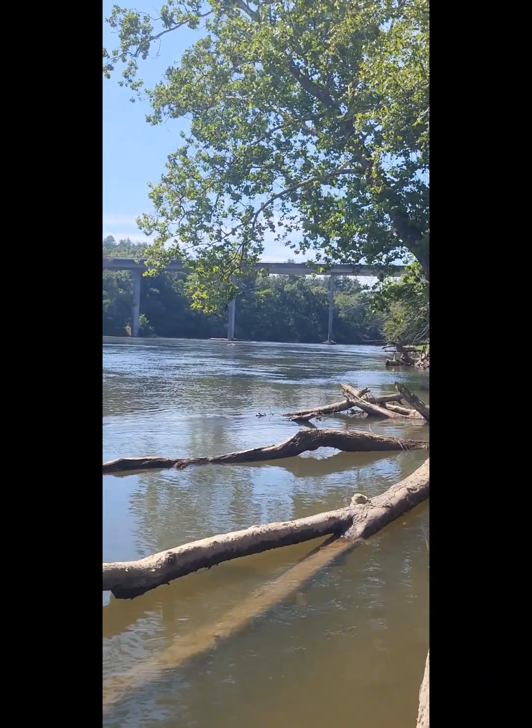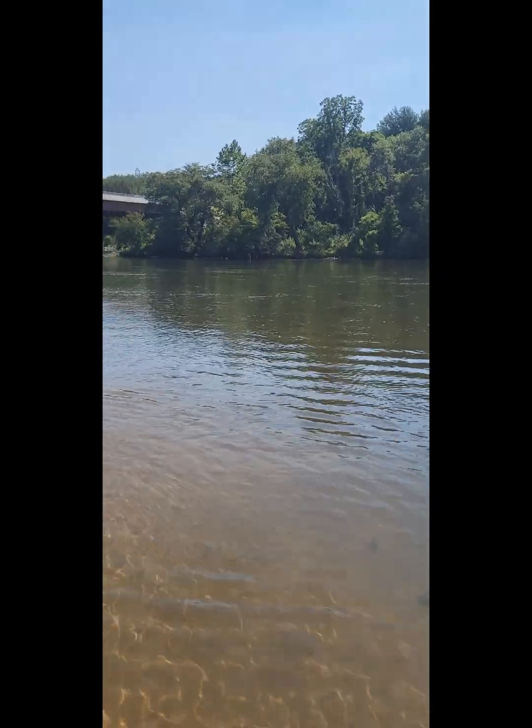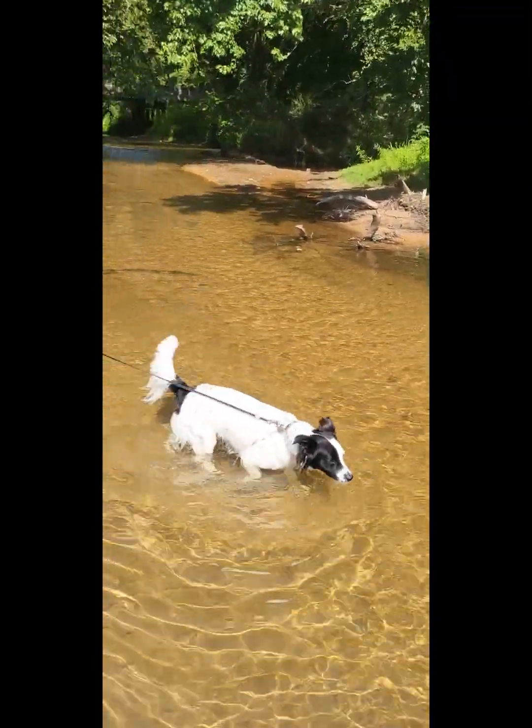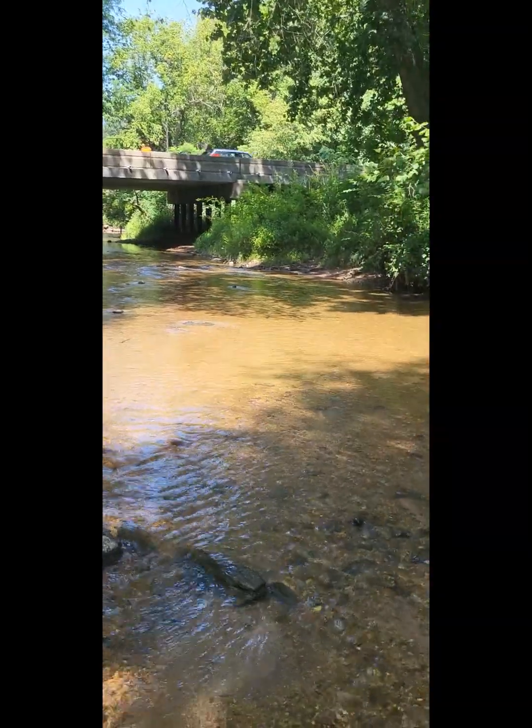So that's the Blue Ridge Parkway. We came down to this river — it's nice and cool. Harley's getting her swim on. We're dipping our feet in and walking upstream.